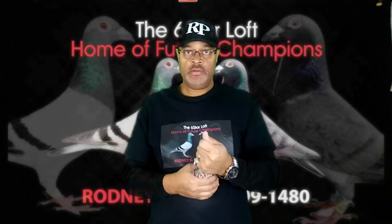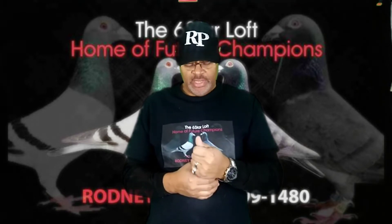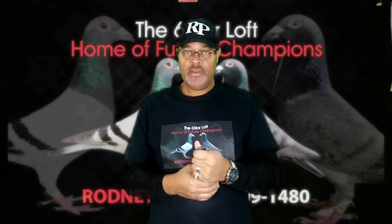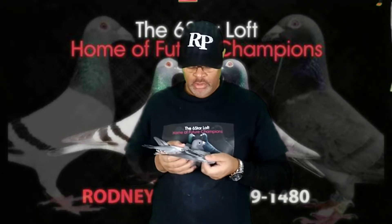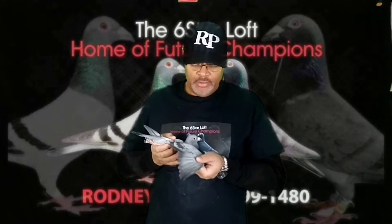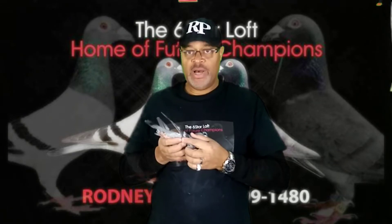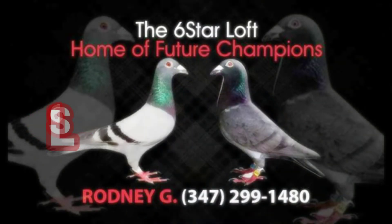Here we have the hen to pair number five. This is a young Koopman and Van Loon hen, again coming out of the Idracomp pigeons. This is a really nice slaty hen — slaty check. Really nice body on her. All the hens that we acquired seem to be of the same stature — nice bodies on them, nice pintails. Little slaty check.